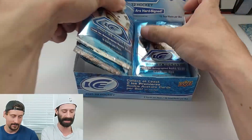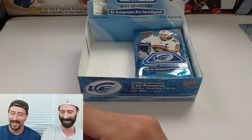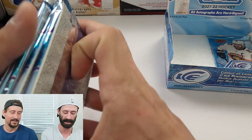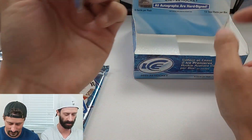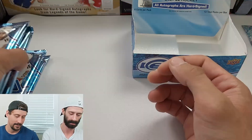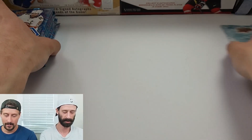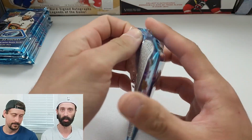Chris takes the left side of the box, noticing one pack looks slightly bigger — possibly a hit or a decoy. They've been fooled by decoys before, like out of UFC Select. They decide that whoever ends up with the worst pile overall will get the bonus pack. Chris goes first as he's never opened this product before but has seen group breaks and is excited.